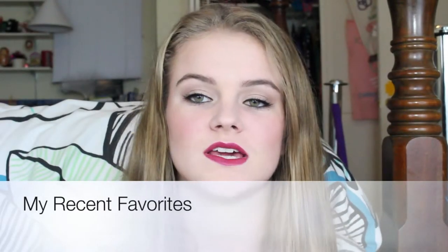Hey guys, today I'm doing a favorites video. I haven't done one in a couple of months because I normally don't switch out my makeup a ton, so it doesn't make sense to keep showing y'all the same products. I finally switched up my routine and added a few things, so I decided why not. Some of them are pricey, some are drugstore, and some are in between.